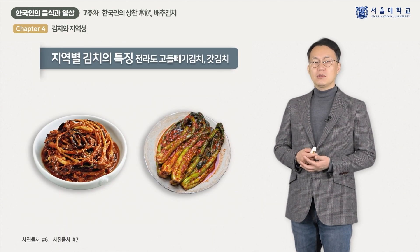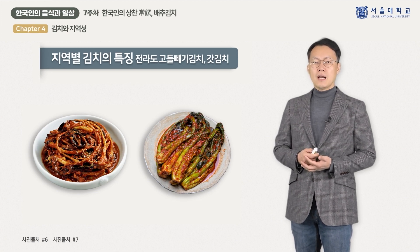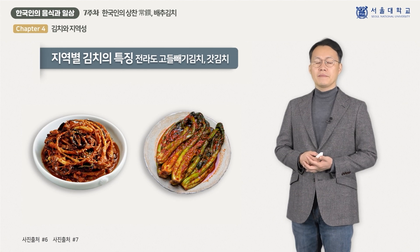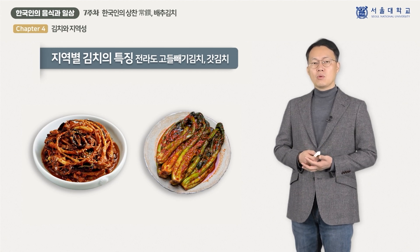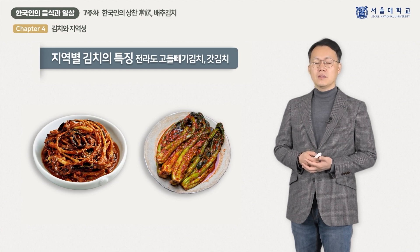전라도 김치는 해산물과 산나물 등 다양한 식재료를 사용합니다. 따뜻한 날씨에 김치가 쉽게 변질될 우려가 있기 때문에 고춧가루와 젓갈 등 양념을 많이 사용해 맵고 짠맛이 강한 것이 특징입니다. 나물인 고들배기로 담근 고들배기 김치와 갓김치가 전라도 지역을 대표하는 김치입니다.